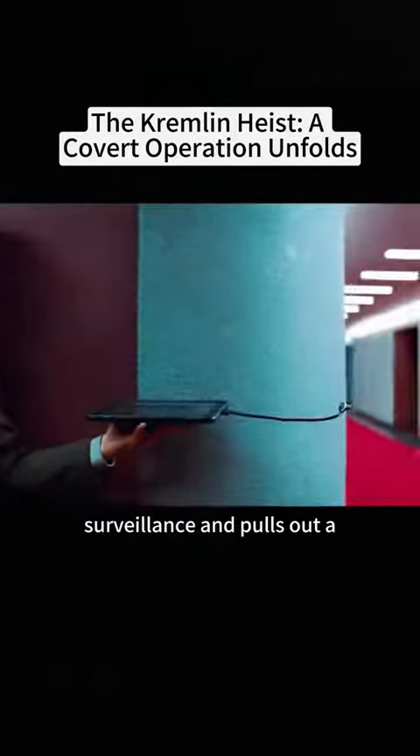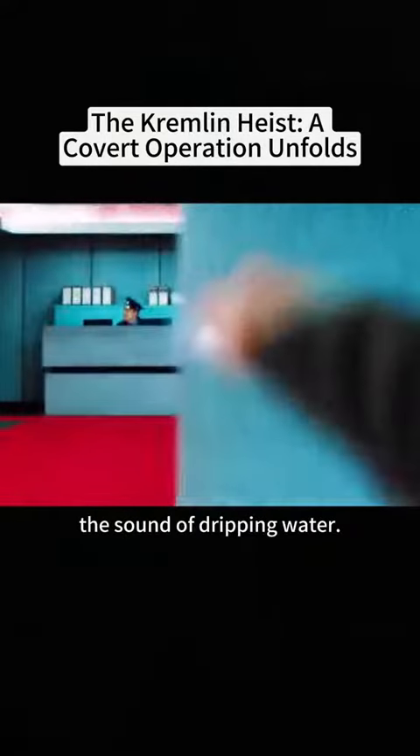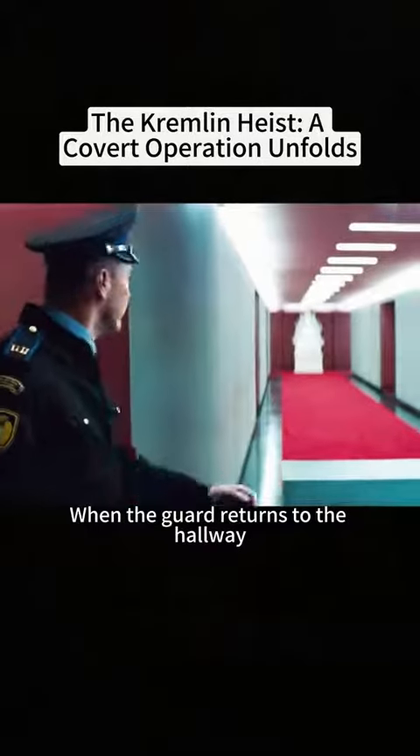Once inside the database, the duo swiftly releases a jammer to block surveillance and pulls out a pinhole camera to watch the guards. Taking advantage of a guard answering a phone call, they use a speaker to emit the sound of dripping water. Thinking the toilet is leaking, the guard quickly gets up to check. The two then cover the hallway with a curtain.